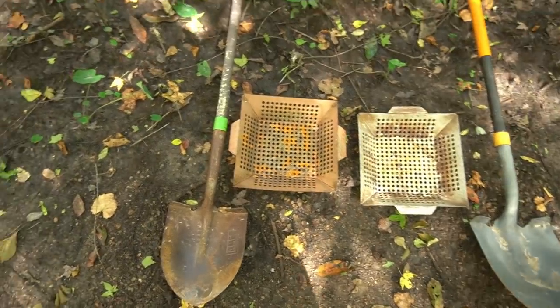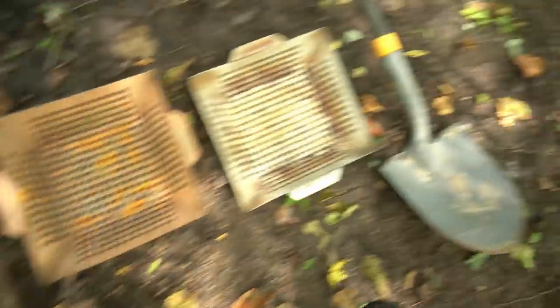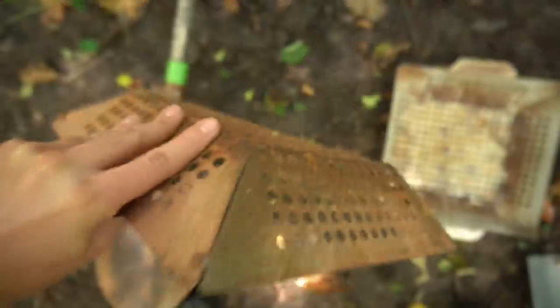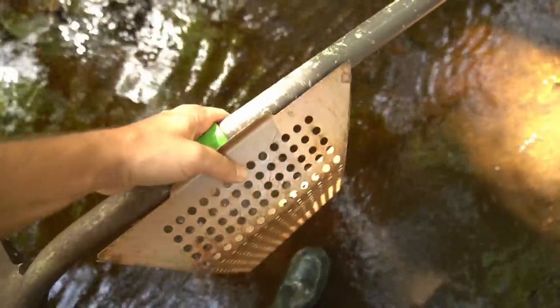Here are the tools we are going to be using to find some amazing fossils today. We got the lucky green shovel and also the lucky orange shovel, which Paleo Chris will be using. Grilling trays right here — they work really great as sifters and they're not heavy, so it's easy to carry them and hike with them. Shovel and sifter in hand, we're going to get walking down the creek and hopefully find some amazing treasures.